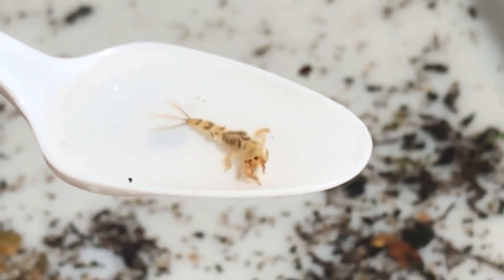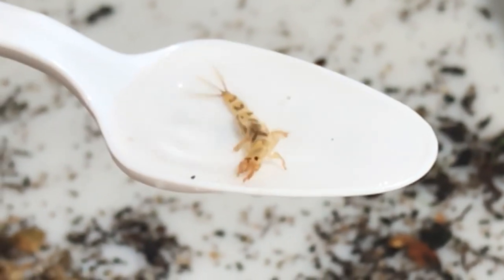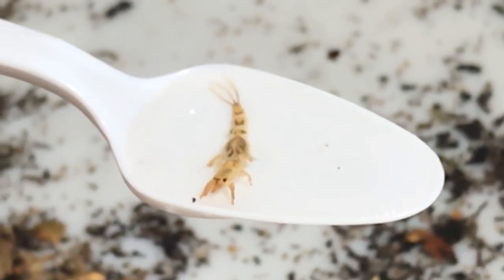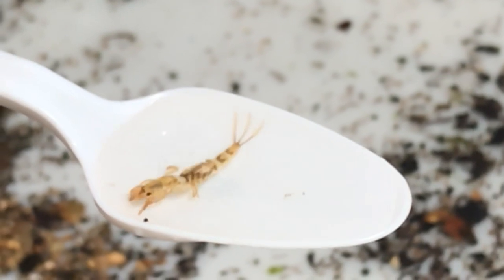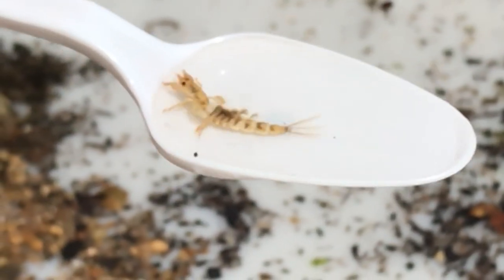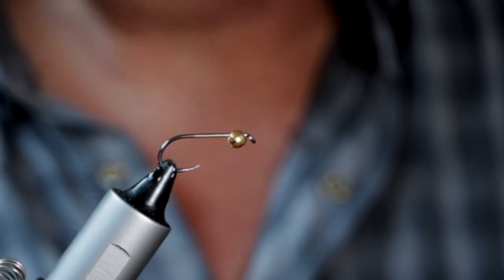This is where these nymphs tend to hatch and live, and that's what the fish are used to seeing. So when they go up through the water column in the English summertime at the early part in May and start to turn into those incredible insects that we see flying around in enormous swarms sometimes, the fish go a little bit loopy. But there are occasions when this nymph is what you need to fish.